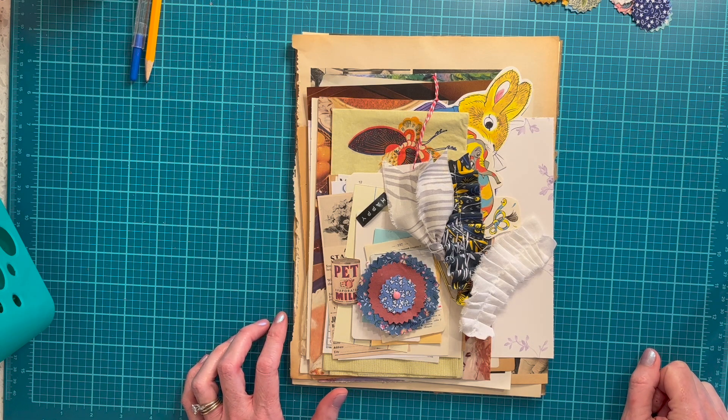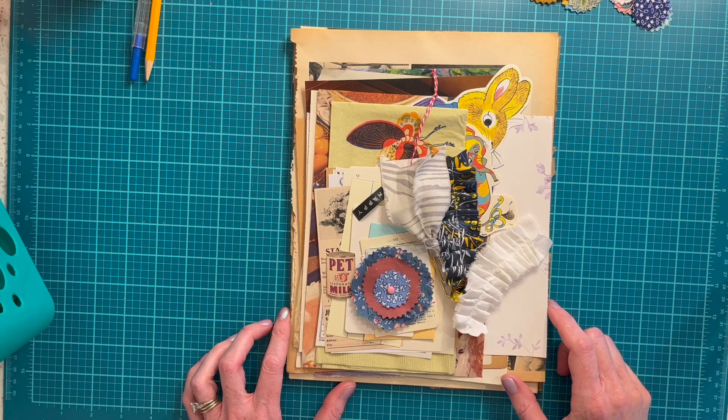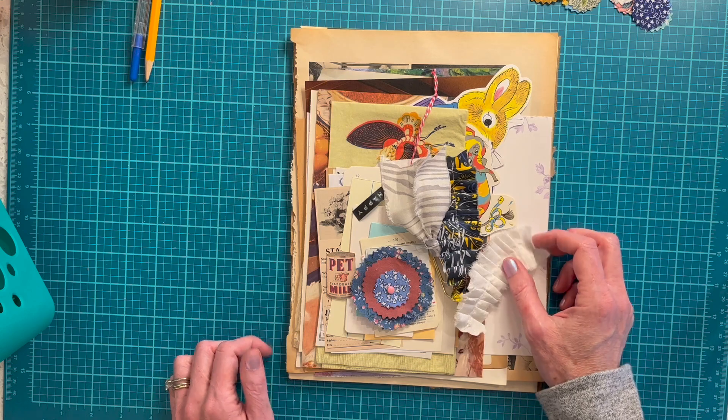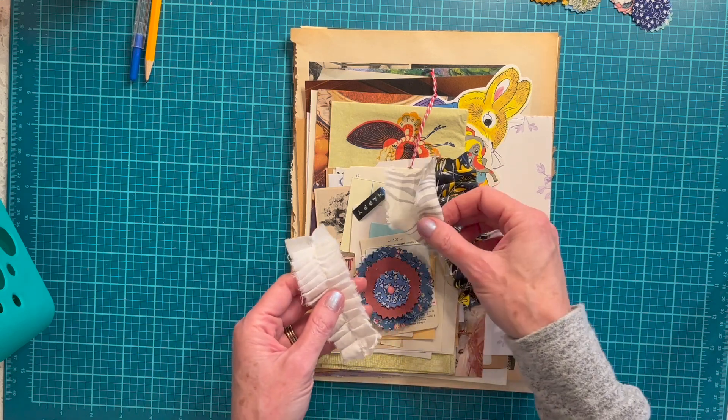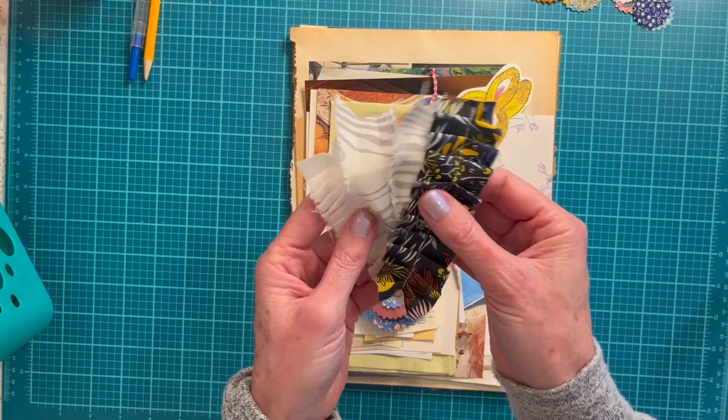Hello! Today in this shop I'm going to be listing junk journaling kits slash ephemera kits, and I wanted to give you just a little preview of what each one will have in it. Every one will be different, but there are a few things in each one that are the same among all of them. There are over 50 pieces of items in here, and so here are just a few of the things.